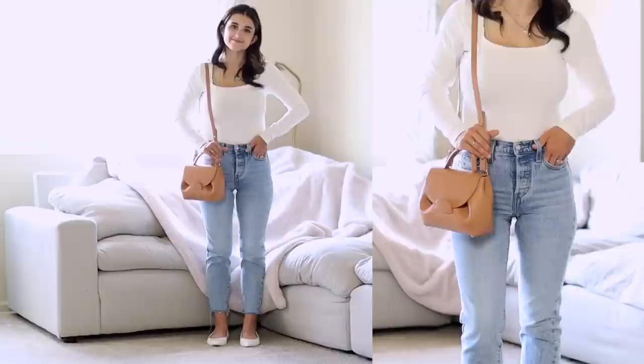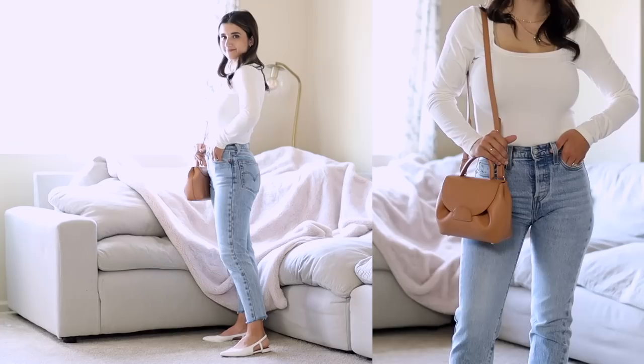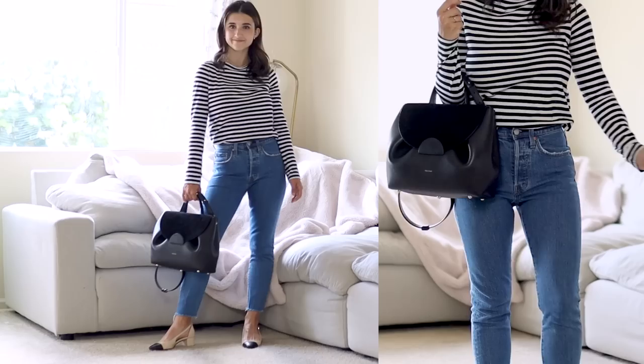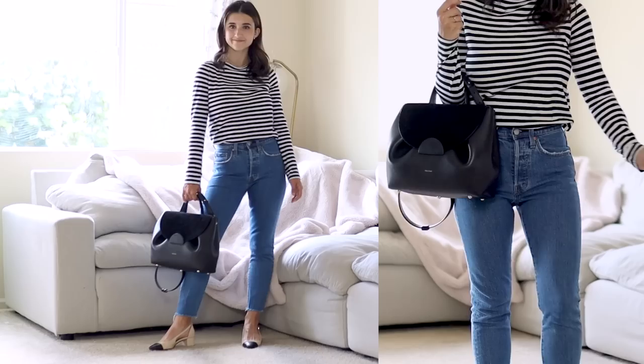Another way I love wearing skinny jeans as a shorter person is with tight-fitting bodysuits. I think this is a really amazing look — you're highlighting all your curves and your figure. I'm wearing pointed toe flats as well, and the bodysuit has an open neckline, so those elements really help make it more flattering for a shorter person.